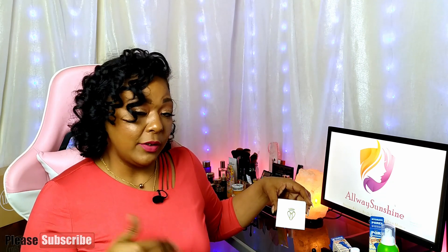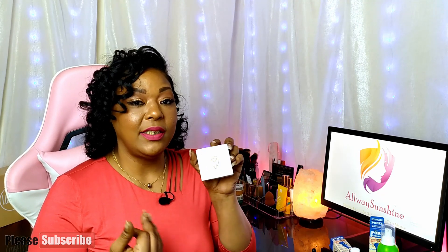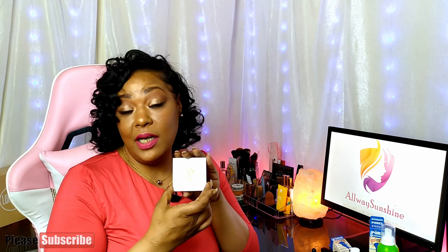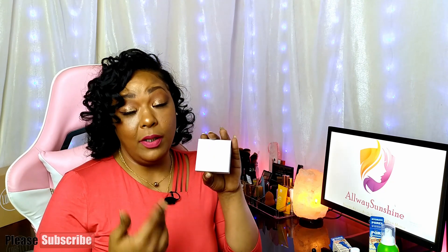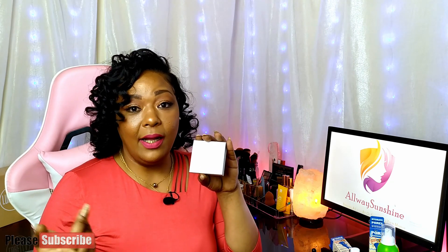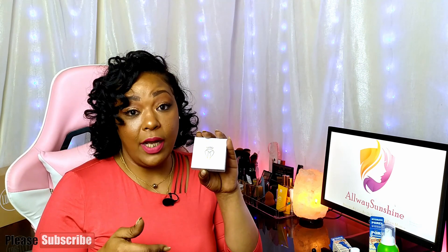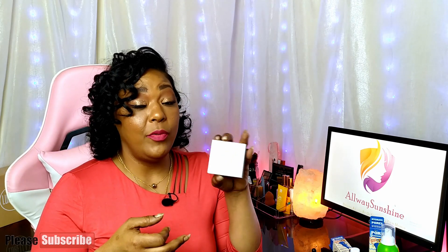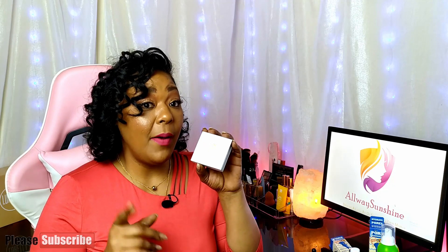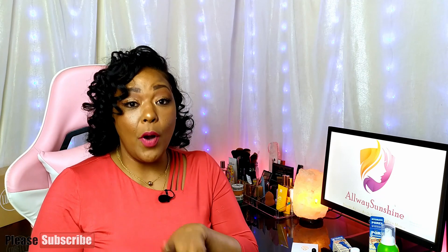Out of the five products, the one I'm most excited about right now are the lashes, because I've never tried $30 synthetic silk lashes before. The most I've ever paid for lashes myself is about $15 from a department store. These are double the price at $28-$30, so I'm really looking forward to my next makeup look using them.